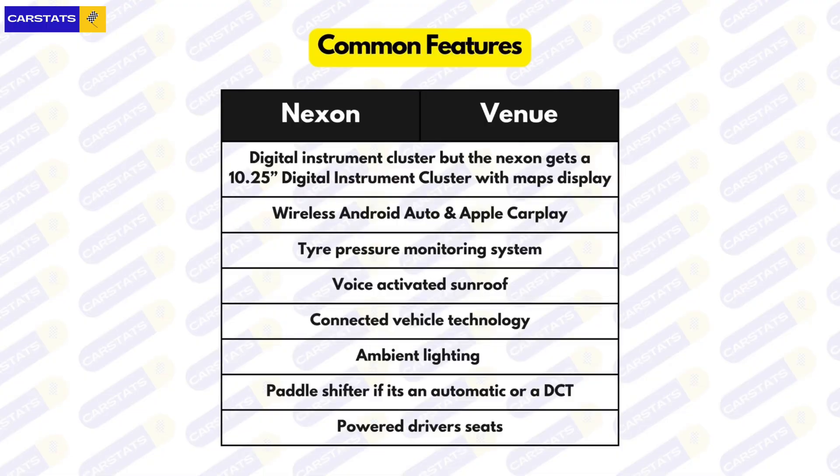Both cars do very well in the features department, but do remember this is not an exhaustive list and some features are variant specific. Both get a digital instrument cluster, but the Nexon gets a 10.25-inch digital instrument cluster with maps display. Both cars also get wireless Android Auto and Apple CarPlay, tyre pressure monitoring system, voice-activated sunroof, connected vehicle technology, ambient lighting, paddle shifters (on automatic or DCT variants), and power driver seats.